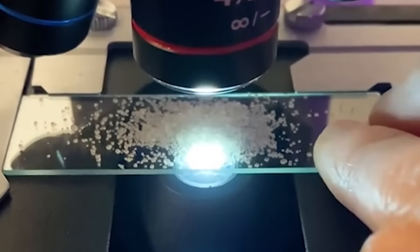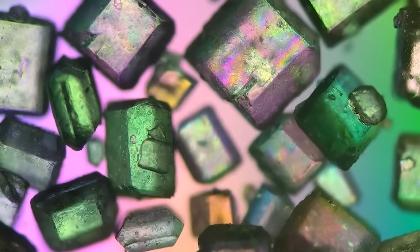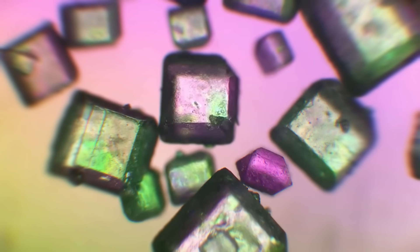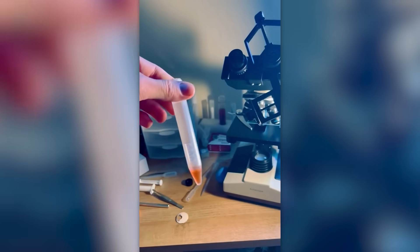No wonder sugar under the microscope looks like Willy Wonka's factory. Could the taste of happiness be any different? Blood under the microscope looks so mesmerizing that this clip could well replace a sleeping pill.